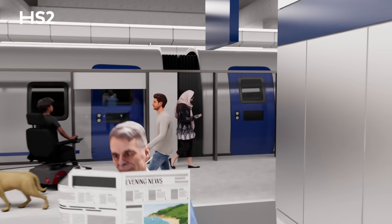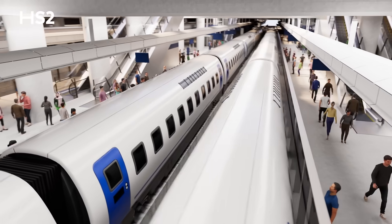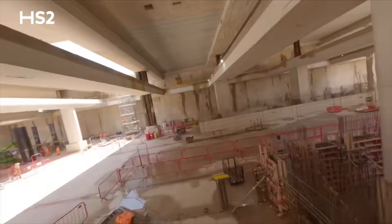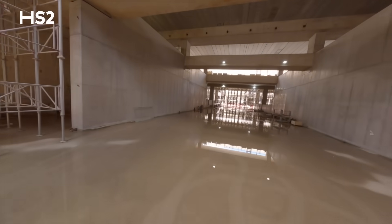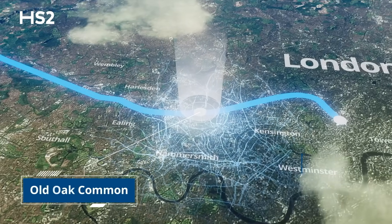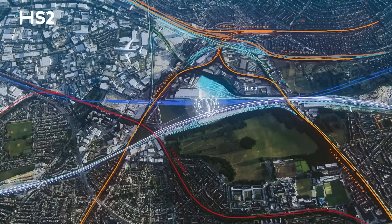Old Oak Common will have 14 platforms in total — six for HS2 and eight for regular train services. We've already excavated the vast underground box and we're now preparing to build the platforms. High-speed trains will call here on their journeys to and from central London.